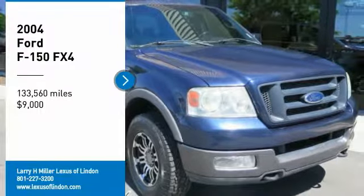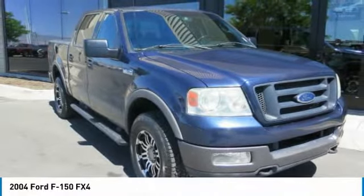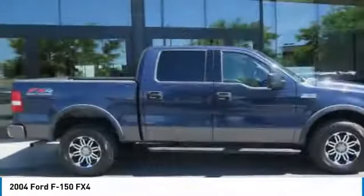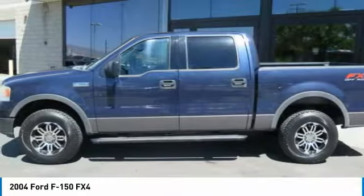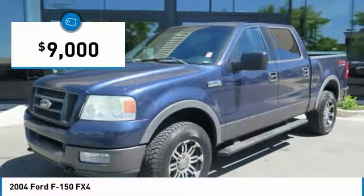Make a great choice today with a 2004 F-150. A Ford F-150 knows how to handle any situation. It's built to follow orders, no whining, and is priced below $10,000.